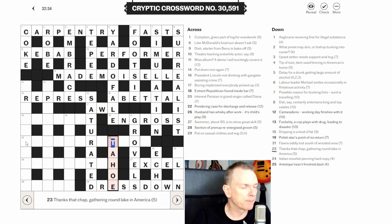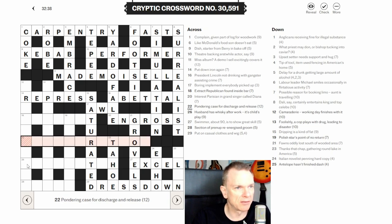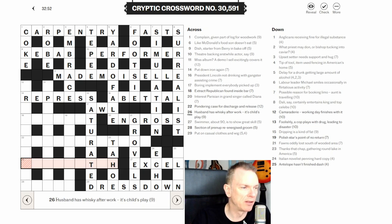Twenty-six across: 'husband has whiskey after work — it's child's play.' Husband is often abbreviated to H. Work is often OP. Whiskey after OP gives HOPS — wait, let me think: husband H, work OP, then whiskey is SCOTCH. So HOP + SCOTCH gives HOPSCOTCH — a child's game. Haven't played that in a while!